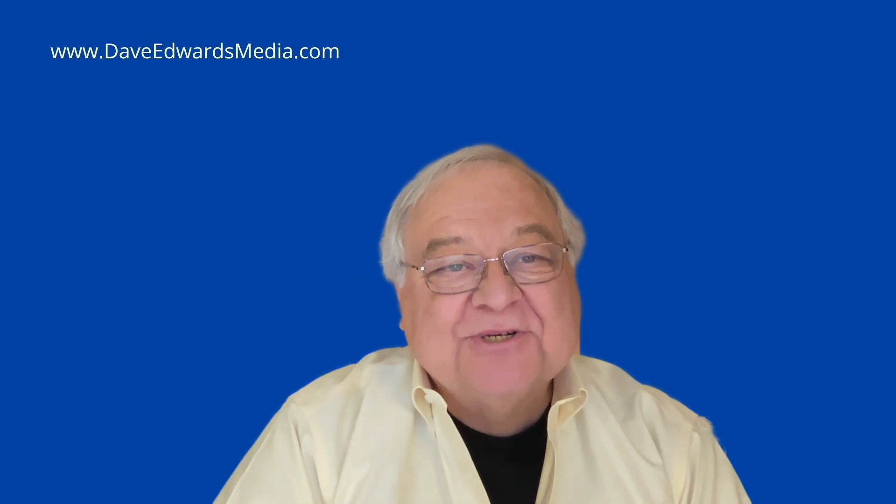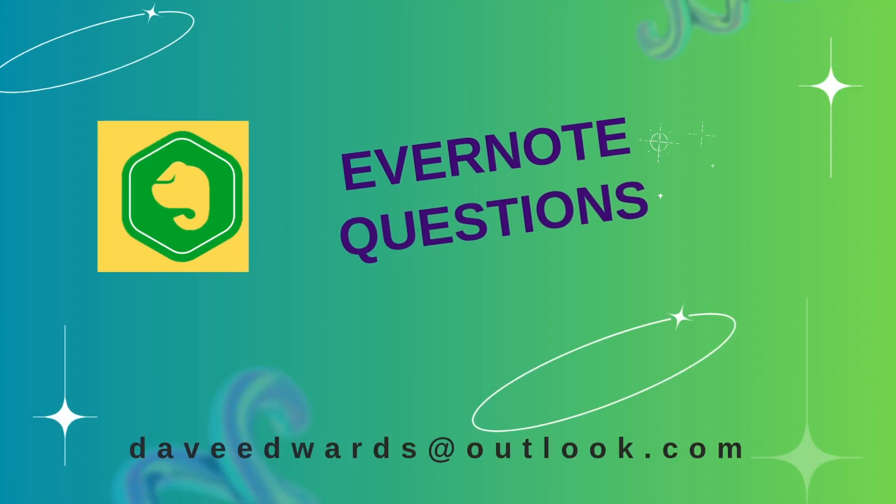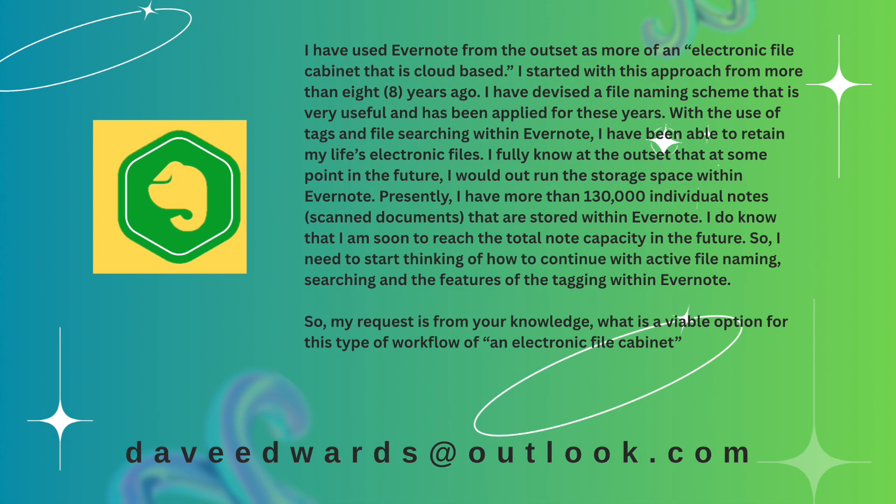Now it's time for a listener question. Dick wrote: I've used Evernote from the outset as more of an electronic file cabinet that's cloud-based. I started with this approach more than eight years ago and I've devised a file naming scheme that's very useful and has been applied all these years. I fully knew that at some point in the future I would run out of storage space with Evernote. Presently, I have more than 130,000 individual notes.